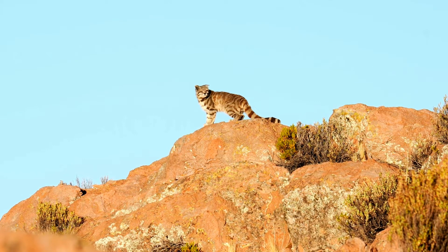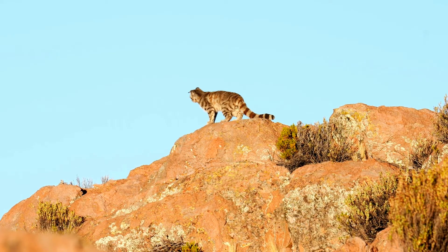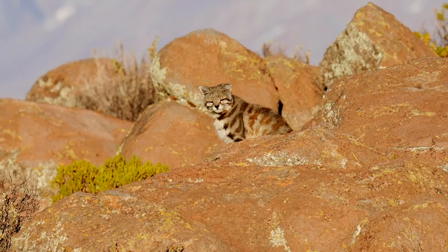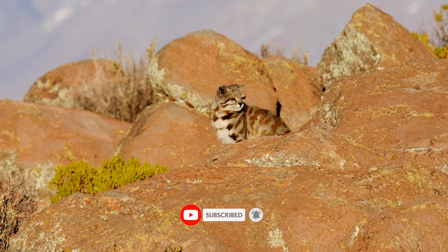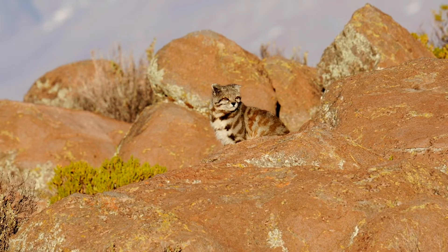Welcome back to Wildlife Wonders, the place where wild wonders come to life. Today, we're exploring one of the rarest and most mysterious felines in the world — the Andean mountain cat, also known by its scientific name, Leopardus jacobita. This elusive creature lives in some of the most remote and extreme environments on Earth. Ready to meet the ghost of the Andes? Let's dive in.